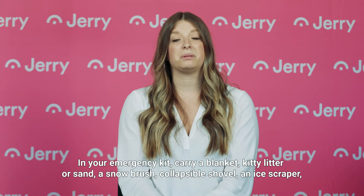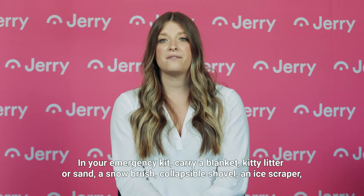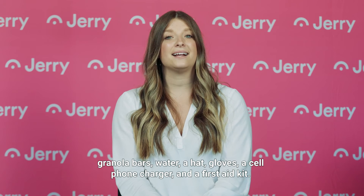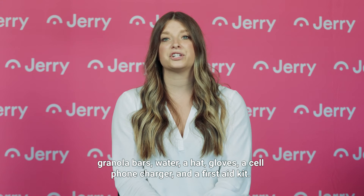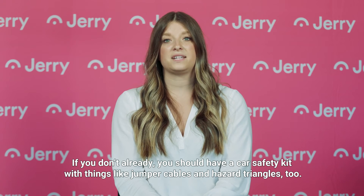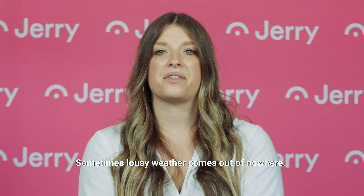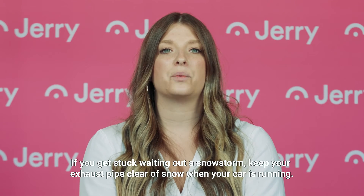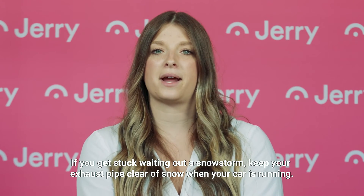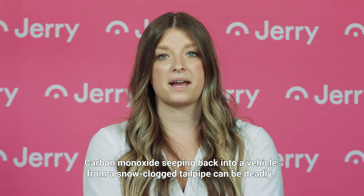In your emergency kit, carry a blanket, kitty litter or sand, a snow brush, collapsible shovel, an ice scraper, granola bars, water, a hat, gloves, a cell phone charger, and a first aid kit. You should also have a car safety kit with things like jumper cables and hazard triangles. Sometimes lousy weather comes out of nowhere — if you get stuck waiting on a snowstorm, keep your exhaust pipe clear of snow when your car is running, as carbon monoxide seeping back into a vehicle from a snow-clogged tailpipe can be deadly.